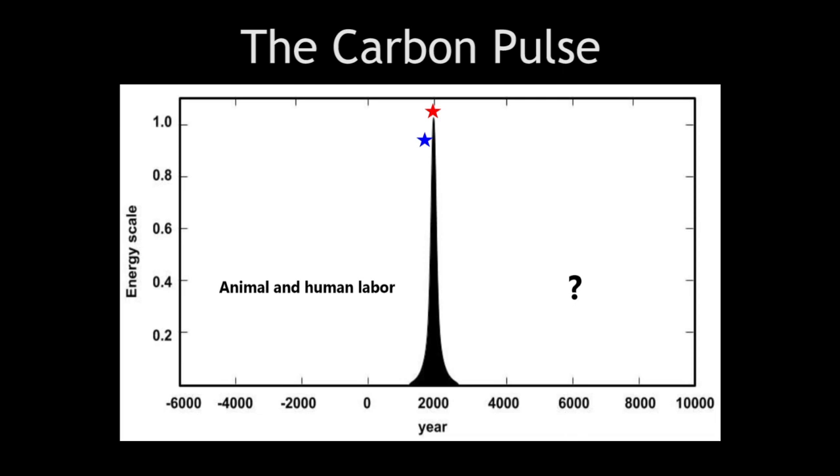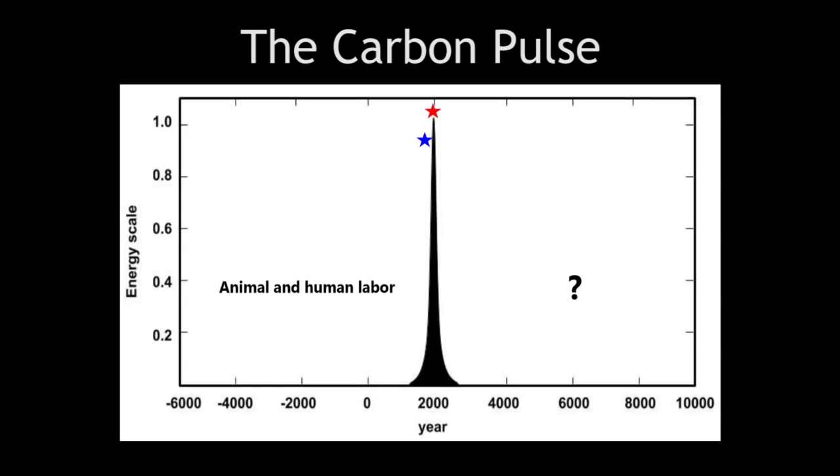Peak oil — the time when global production starts a permanent decline — was a poorly named concept. It probably should have been named 'peak benefits to society,' to describe the phenomenon of having access to higher and higher price tranches of the remaining hydrocarbon pools, combined with the multiplier effect of a civilization using thousands of times more energy input for each human labor input. Peak benefits to society based on cheap oil is probably already a decade behind us.